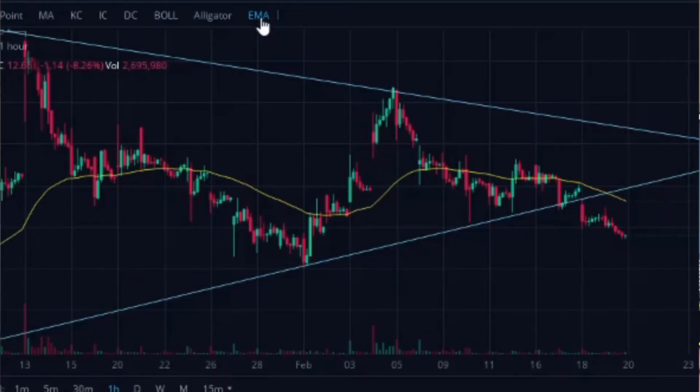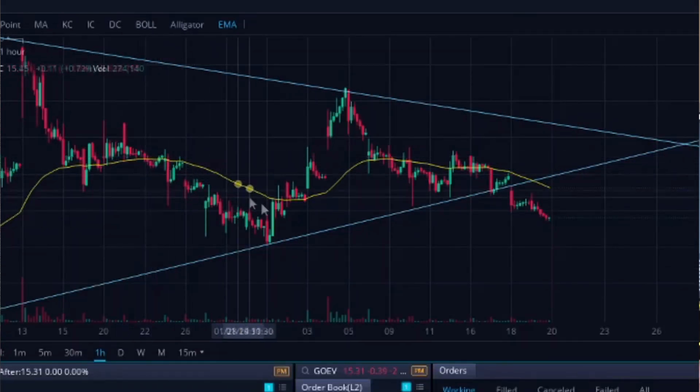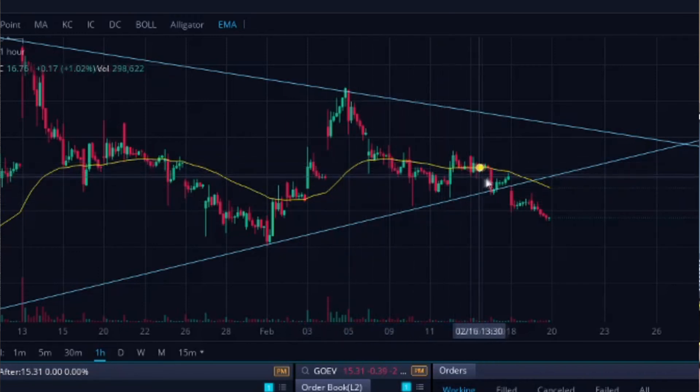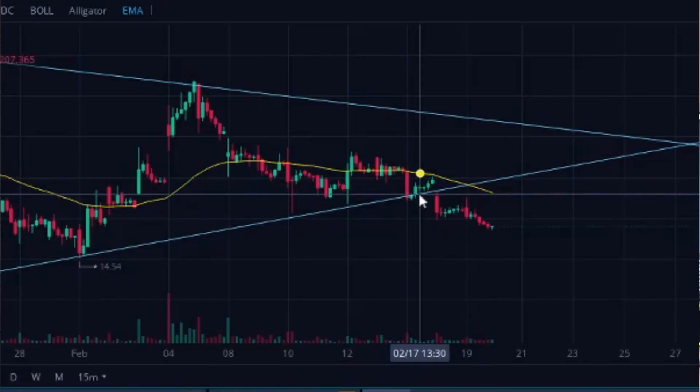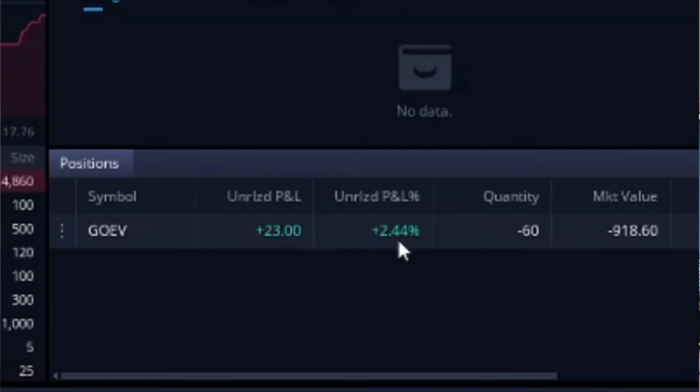With the 50 EMA added to GOEV, you can see it's overall in a downtrend and making a lower high — the high is $16.92 and the high of the 50 EMA is $16.91, so it's making a slightly lower high and was in a downtrend at the point I entered the trade. Not a foolproof method, but it's a way to help judge the direction of the trend before entering a trade. The 50 EMA acted as resistance — it came back up, used the 50 EMA as resistance, and came down. I'm going to hold that one-third size until it makes a trend change based on the 50 EMA. It's currently up $23 or 2.4%, and I'm going to let it ride and see where it goes.